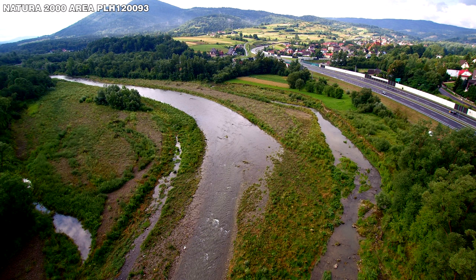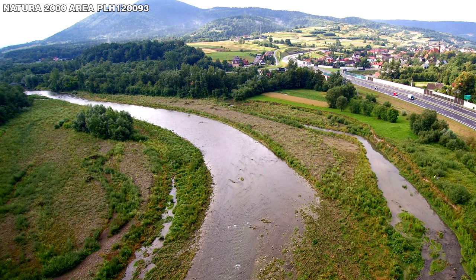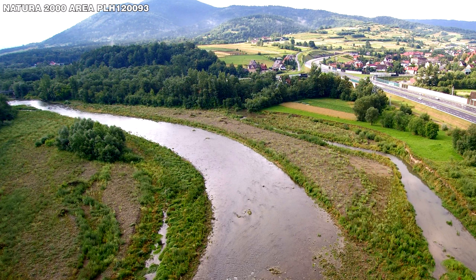We can see the Lubieńka stream at the mouth, flowing now along the high gravel bar over the small slope of the Raba river. It became an example of the most appropriate estuary zone for a mountain stream flowing into a gravel bed river, in which the most precious habitats and species found their place.